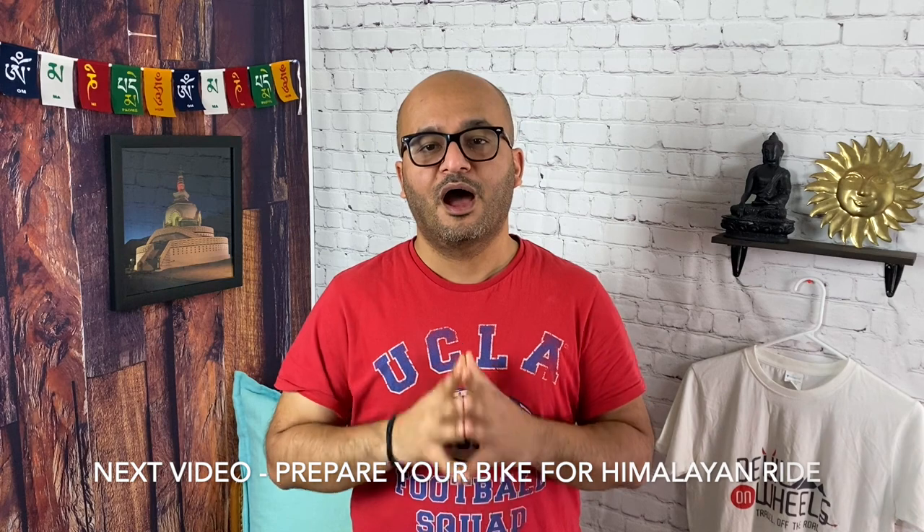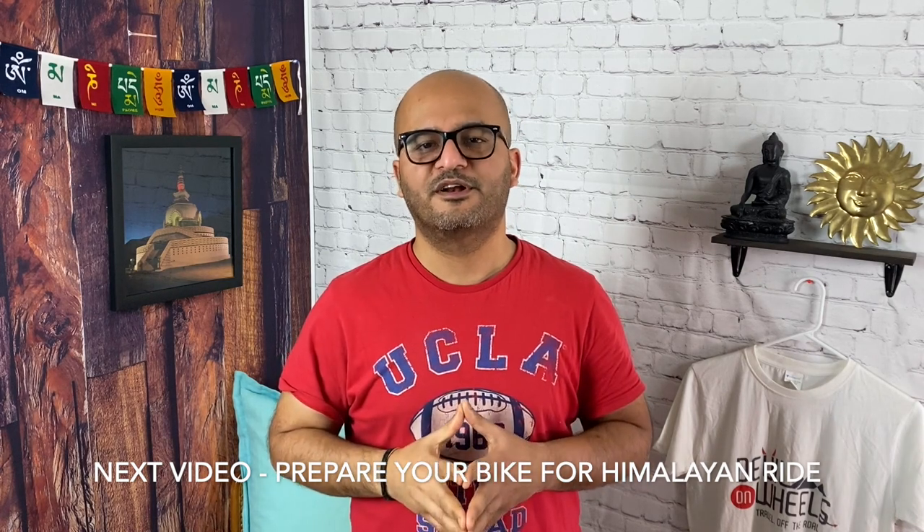So friends, this was all about what to pack for a Ladakh bike ride or Spiti Valley bike ride, including clothes, spares, gears, and accessories. In my next video, I will talk about how to prepare your motorcycle for your trip to remote Himalayan places like Ladakh, Spiti Valley, Pangi Valley, or Zanskar Valley. So stay tuned my friends and I will see you in my next video.